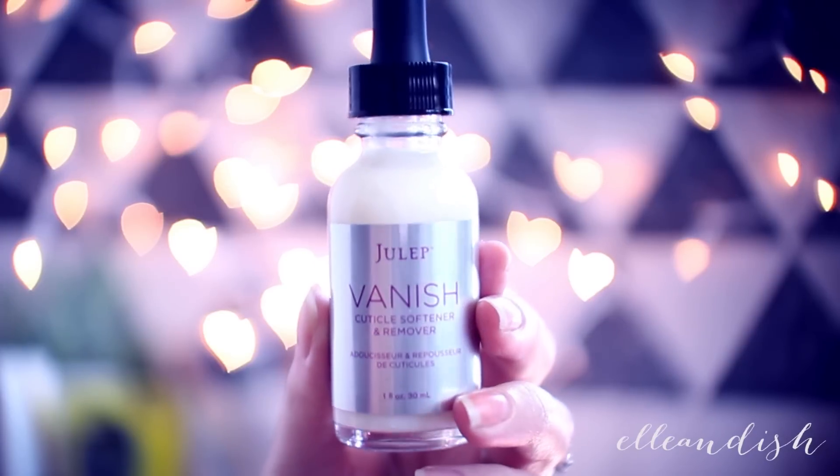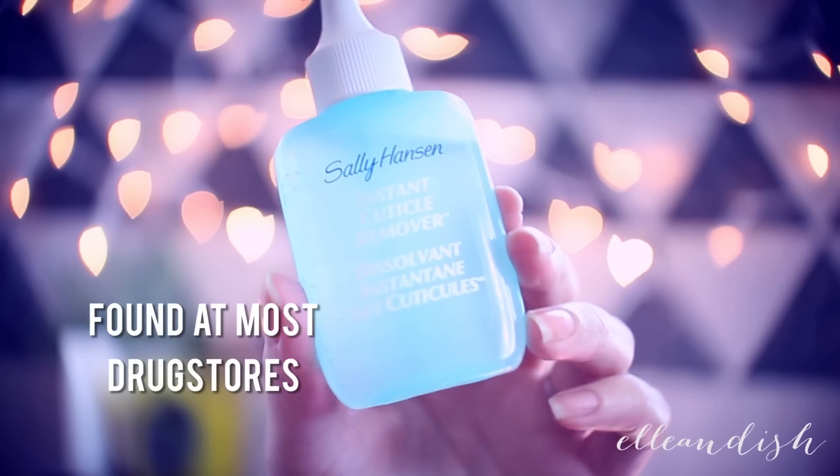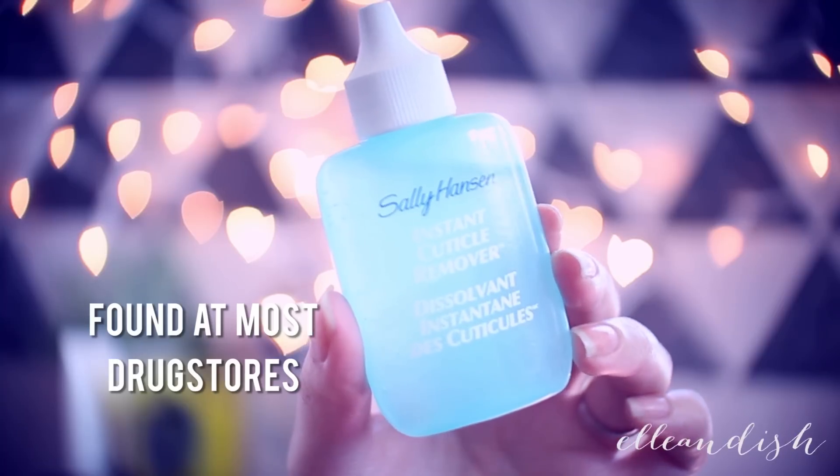The cuticle remover I use often is Julep Vanish. Or if you can't get that one, you can also get the Sally Hansen Instant Cuticle Remover.